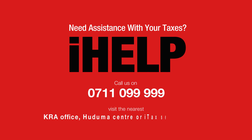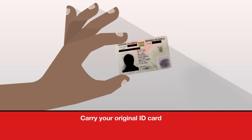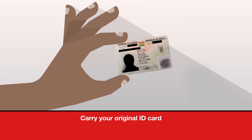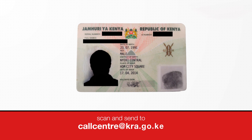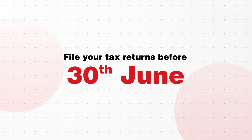visit the nearest KRA office, Huduma Center, or ITAX Support Center for assistance. Don't forget to carry your original identification document, or scan and send it to callcenter@kra.go.ke.